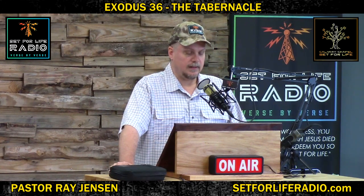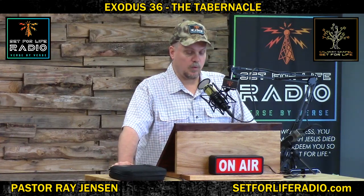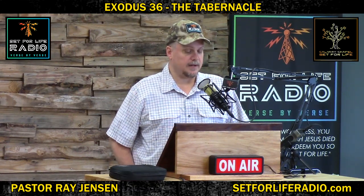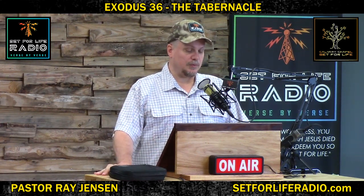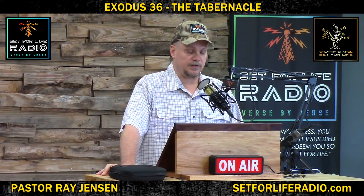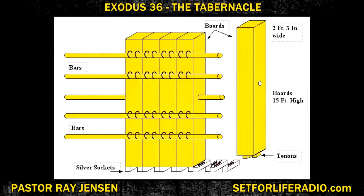Exodus 36 and 31: And he made bars of acacia wood — five for the boards on one side of the tabernacle, five bars for the boards on the other side, and five bars for the boards on the far side westward. And he made the middle bar to pass through the boards from one end to the other. He overlaid the boards with gold, made their rings of gold to be holders for the bars, and overlaid the bars with gold. You should be able to see the bars now — two on top, two on the bottom, and one solid bar that went through the middle of the wall, just like verse 33 says. If you want more information about this structure, you can also learn about these rings in Exodus 26, where God gave more instructions on how to build this tabernacle.